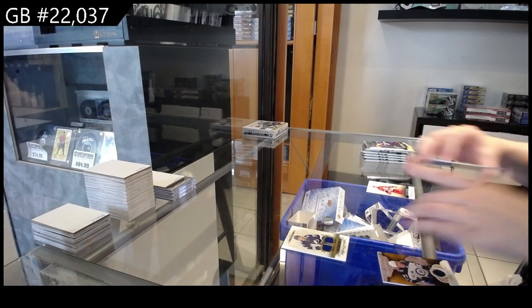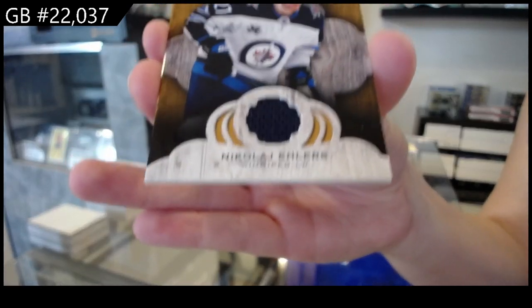We have an NHL Remnants jersey for the Winnipeg Jets of Nikolai Ehlers.